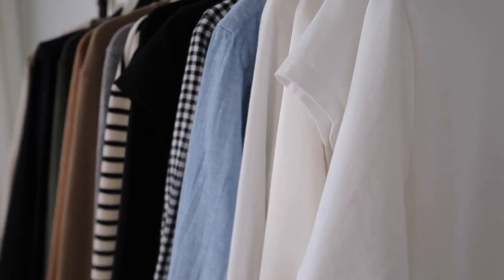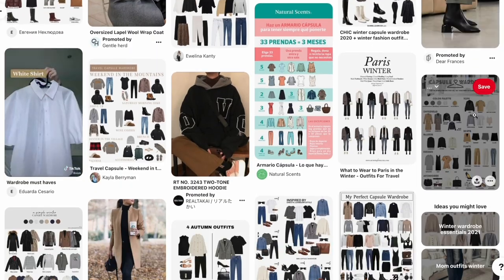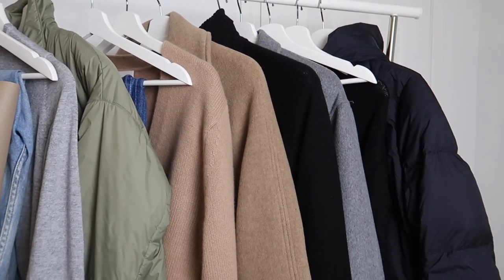Even though I believe that no matter how many tutorials and videos you watch you'll still make some mistakes, I hope this video will help you avoid some of them and potentially save money, because unnecessary purchases mean extra expenses. But first things first — what is a capsule wardrobe? A capsule wardrobe is a set of clothes that work with each other so you can mix and match easily, making getting dressed in the morning easier and saving money, because you have items that go with each other and you don't feel like you have nothing to wear.